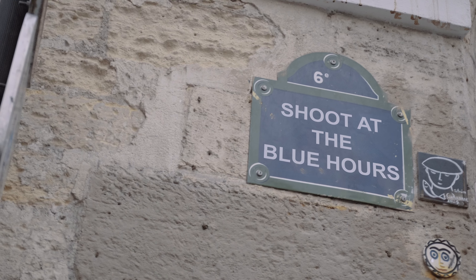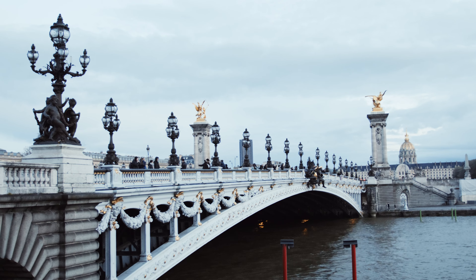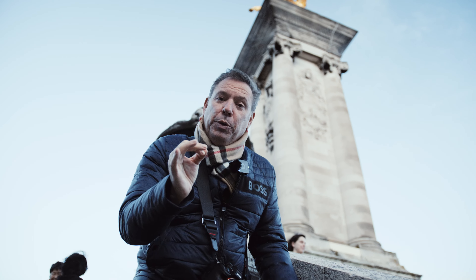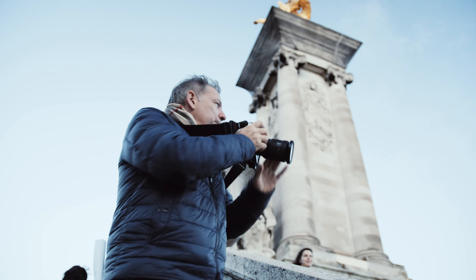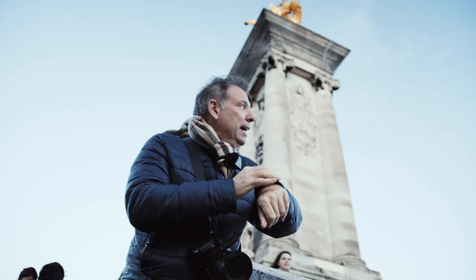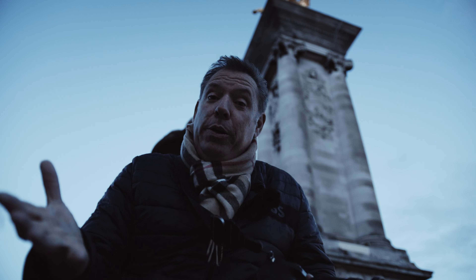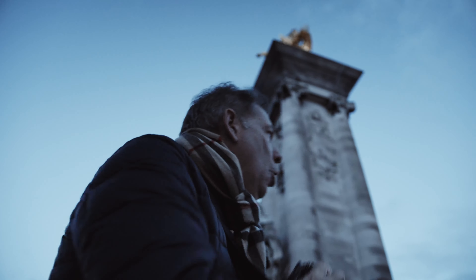Trick number six: shoot at the blue hour. This is a beautiful view of Paris, but it's kind of boring right now because the light isn't at the blue hour yet. The blue hour is the magic window where all the city lights are turned on and it's not dark yet — about 10 minutes of incredible light. It's not too dark, not too bright, and the city lights are on.